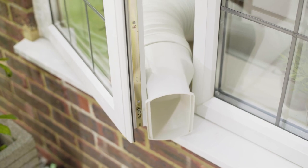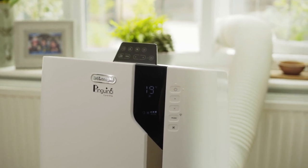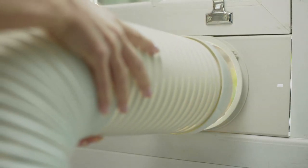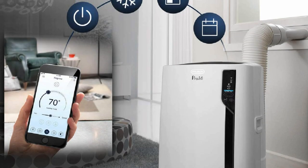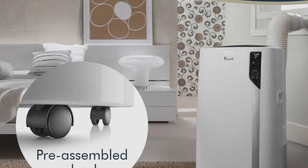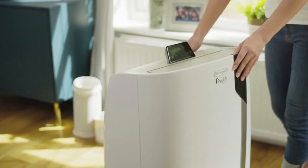The washable filter screens impurities from entering the unit and is simple and easy to clean under the faucet. This unit offers up to 17% energy efficiency improvement versus the previous generation of a similar model. It's also portable — cool only the room you're in to save on energy usage, and move easily from room to room with easy castor wheels and handles. This smart air conditioner doesn't need to be permanently installed in a window; instead, it comes with a window mounting hose kit, built-in castor wheels, and an integrated handle to make it easy to transport through the house.